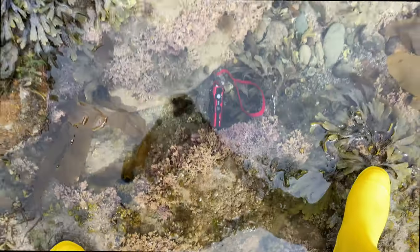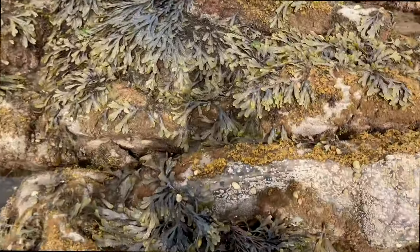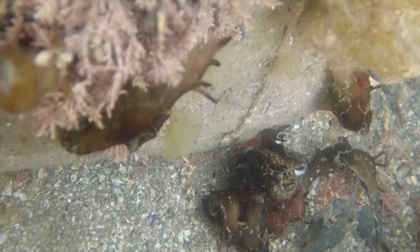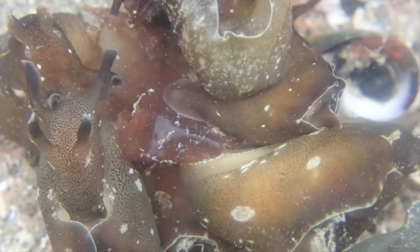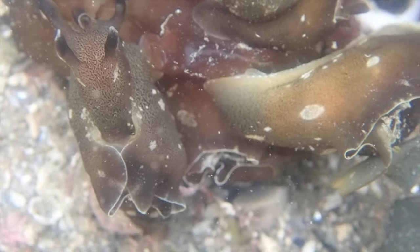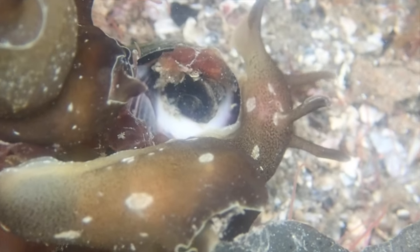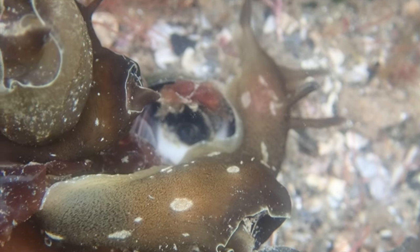You might think, Elizabeth, isn't it a bit rude to disturb sea hares during such a private time? I would just like to point out — they're just doing it out in the open. They're literally everywhere, not under a rock, nothing — they're just there. I also just want to say that I try to do everything to not disturb sea creatures, especially when they're mating. I kept a reasonable distance and just put the camera there and left them to it, so they were undisturbed and didn't seem phased whatsoever.